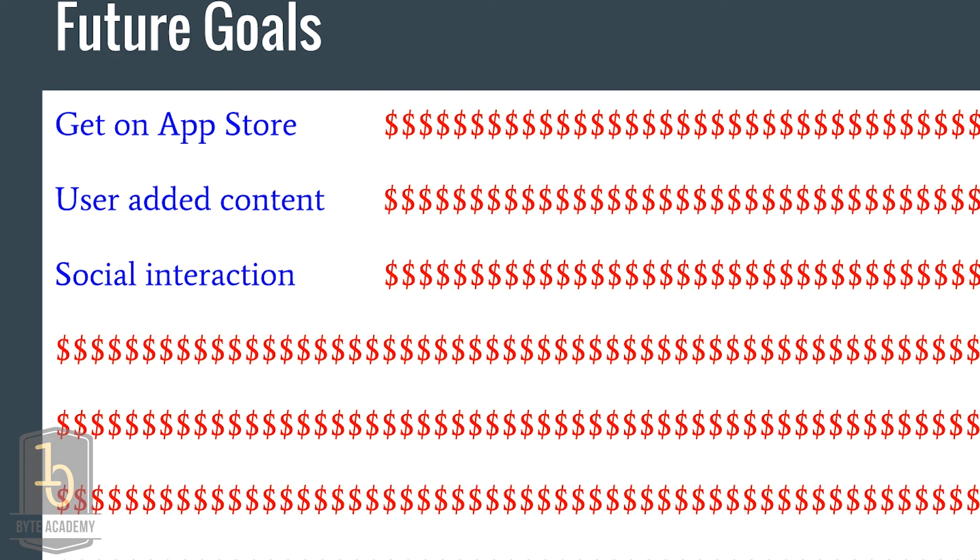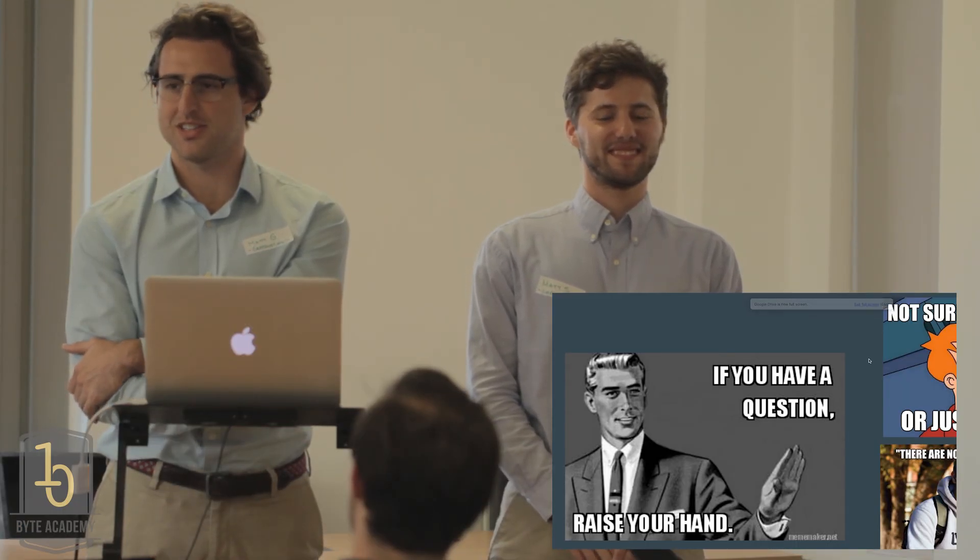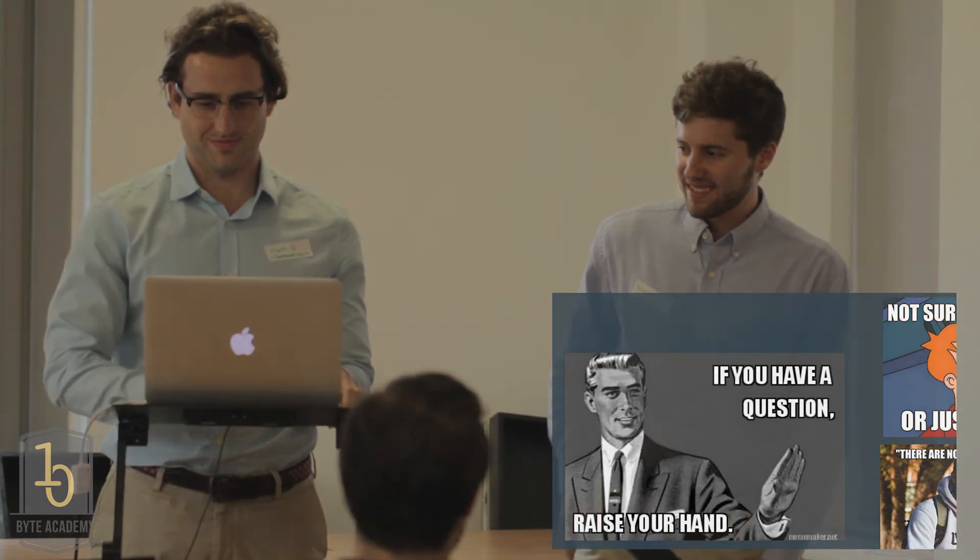I guess maybe there are some other goals but I don't have any more lines written. Thank you very much, appreciate your time.